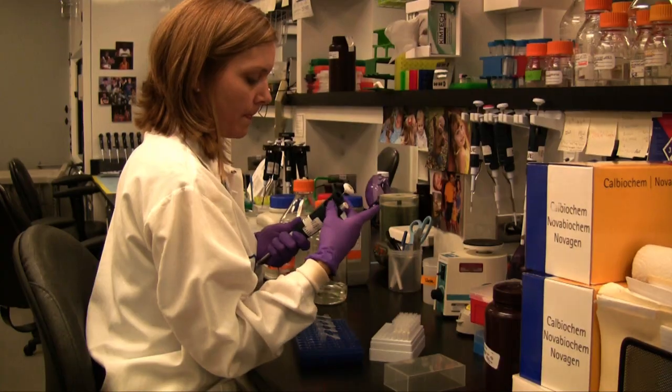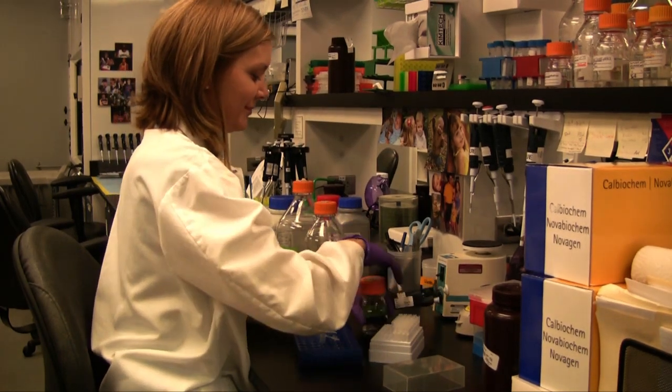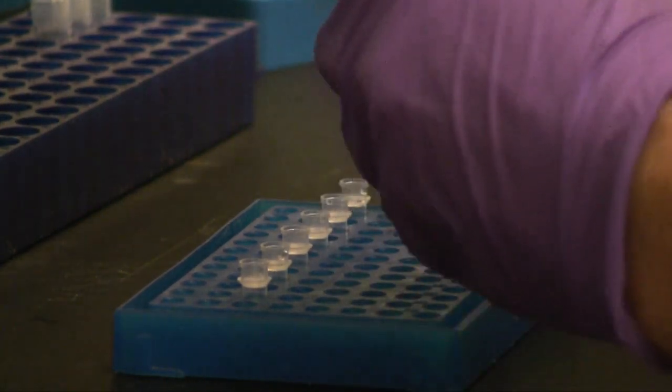Sequencing, cloning, site-directed mutagenesis, PCR — any kind of genetic research used at hospitals, at biotech companies, at pharmaceutical companies. They use our products almost every day to perform their work.